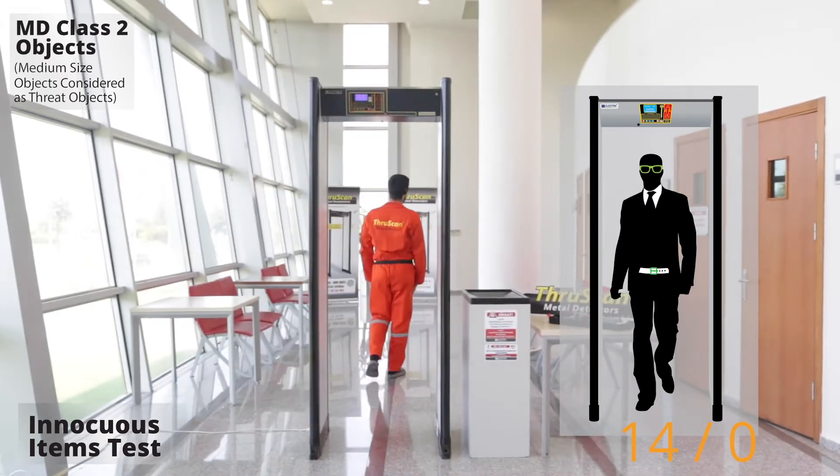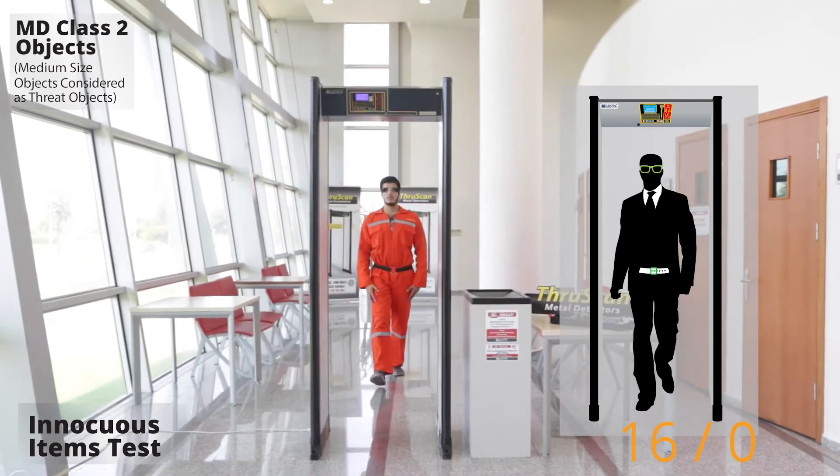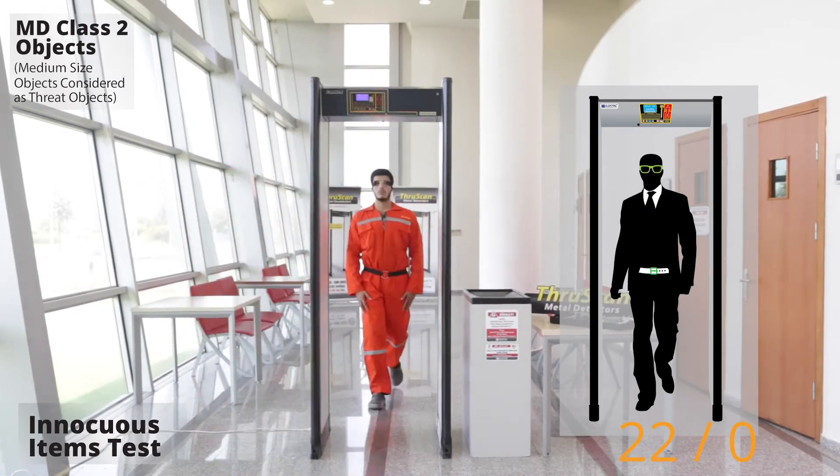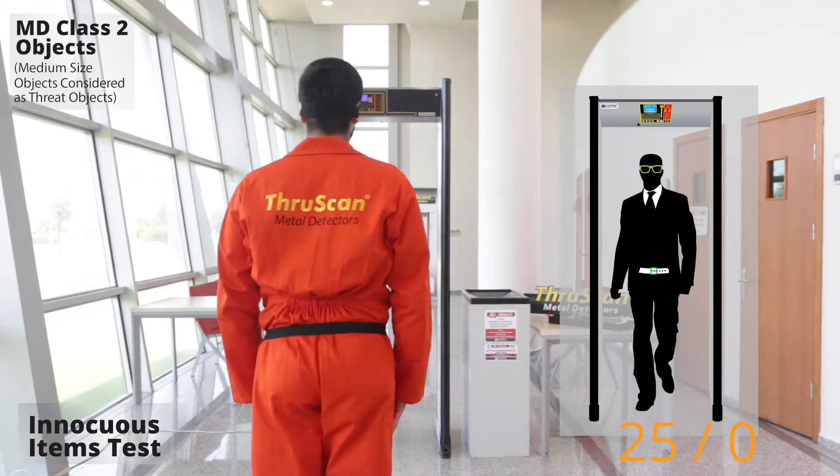The leader is changing. Look no further than the world's leading manufacturer of security metal detectors. Experience a world without threat with ThruScan.